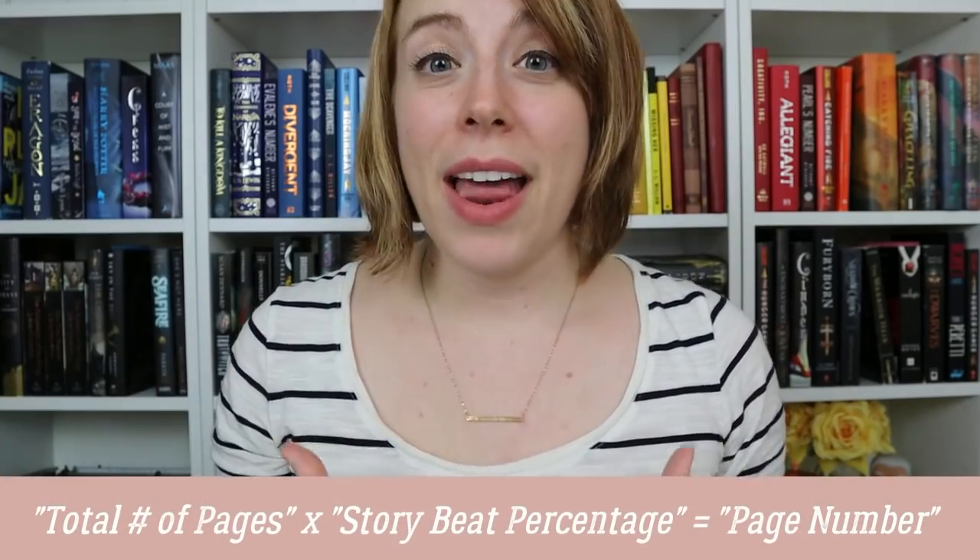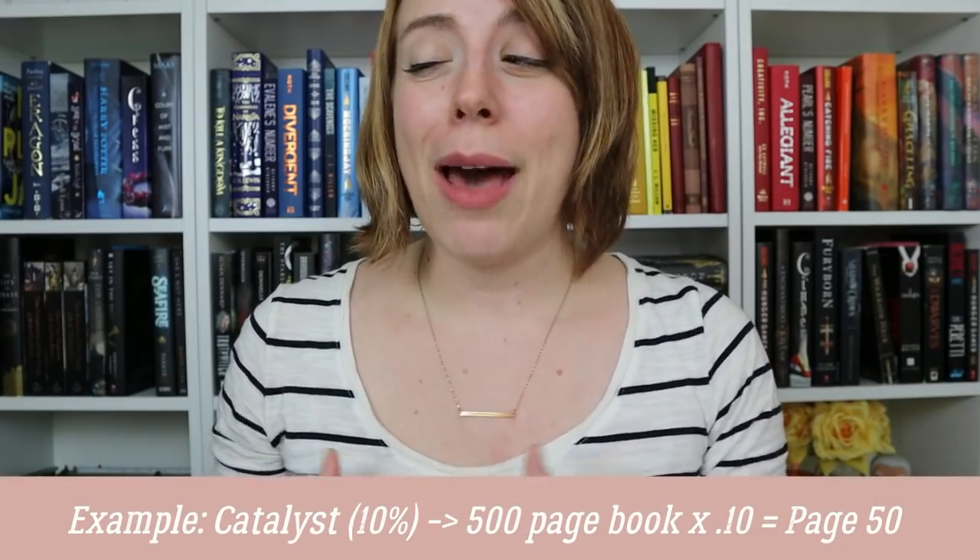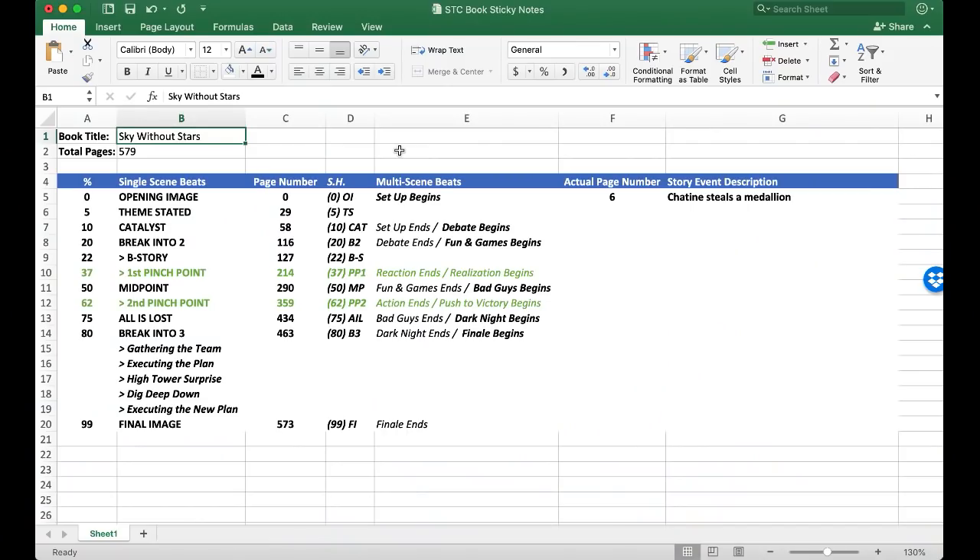When I set this up, I have to find out how many pages are in the book and then multiply that by the percentage of when the beats are supposed to happen. I've done this so many times that I needed an Excel spreadsheet that would just automatically tell me all the percentages. What you're seeing here is the spreadsheet I created to save me all the hassle of math. There's a space for the book title and a space for the total number of pages, with preset formulas to calculate all the exact page numbers I need.